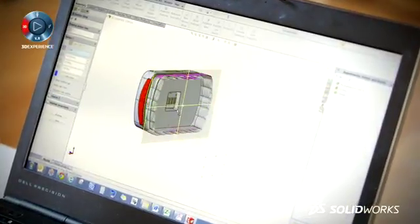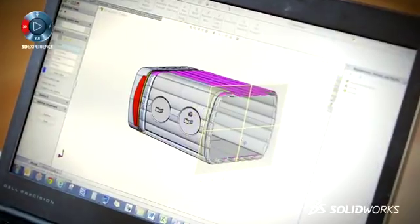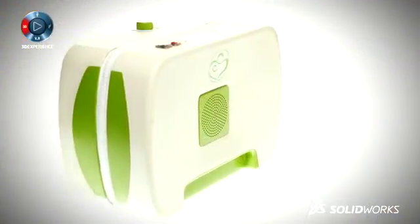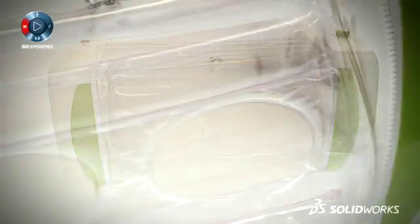In my final year of university I came up and developed MUM, which is an inflatable incubator made for the developing world. Basically the main point of it is that instead of £30,000, which is the normal cost of incubators, mine costs about £250.